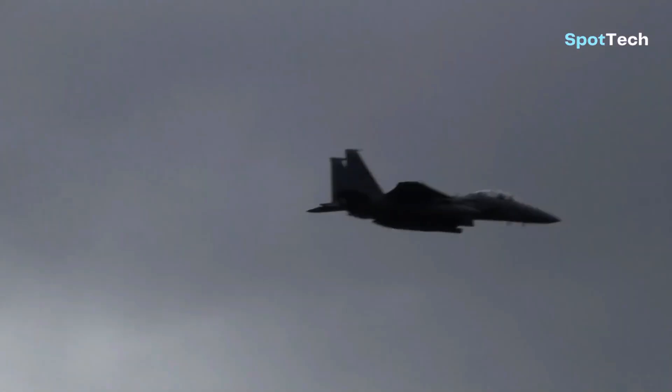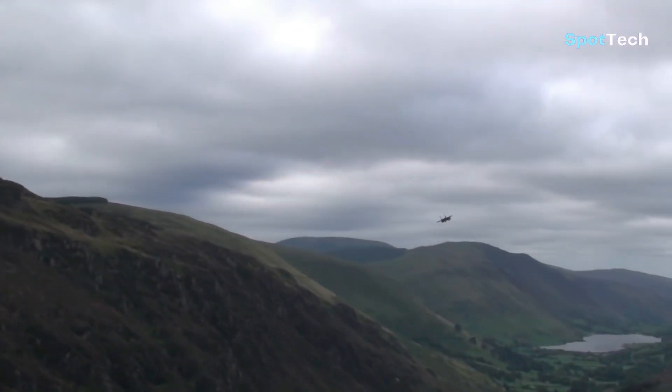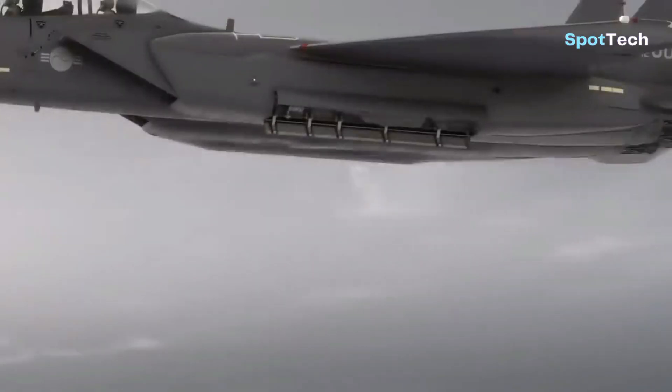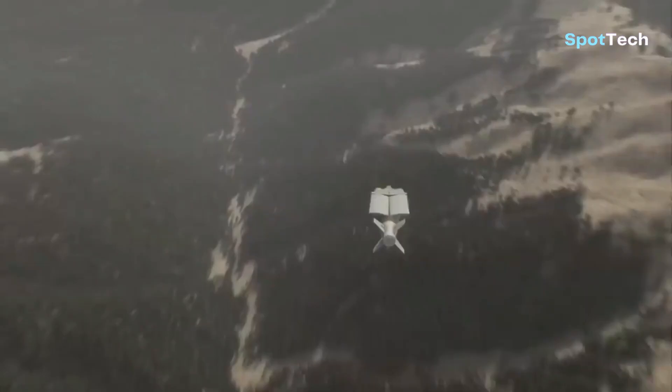During the first flight, which lasted 80 minutes, the system was also tested in the internal weaponry space or niche. At that time, the F-15 Silent Eagle carried the AIM-120 missile.